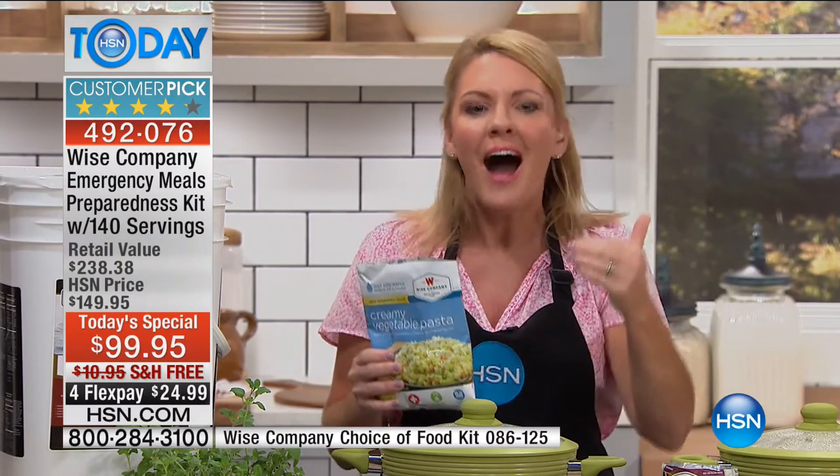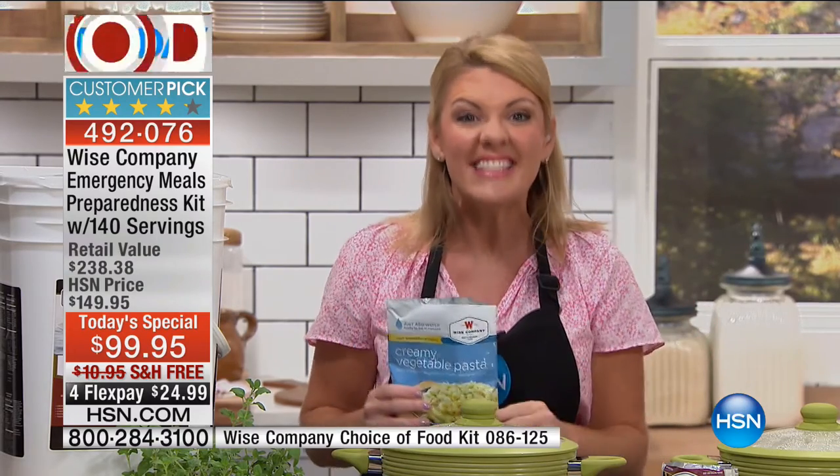That is an amazing value. We're talking 140 servings for under $100 — that comes out to 71 cents a serving. Keep it in a cool, dry place, like under your bed or in your pantry, and you'll have it for up to 25 years.